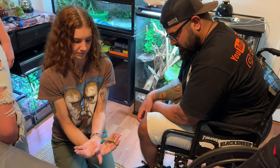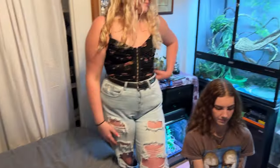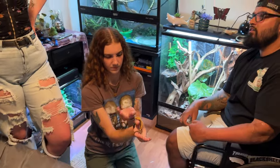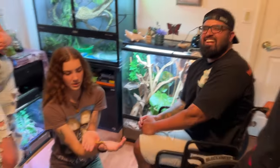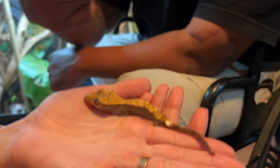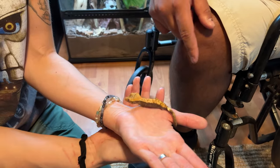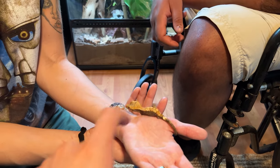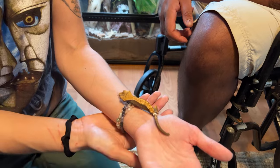He has the two legs on this side, so he doesn't have a hard time getting around. We named him Nemo — the bionic cresty.